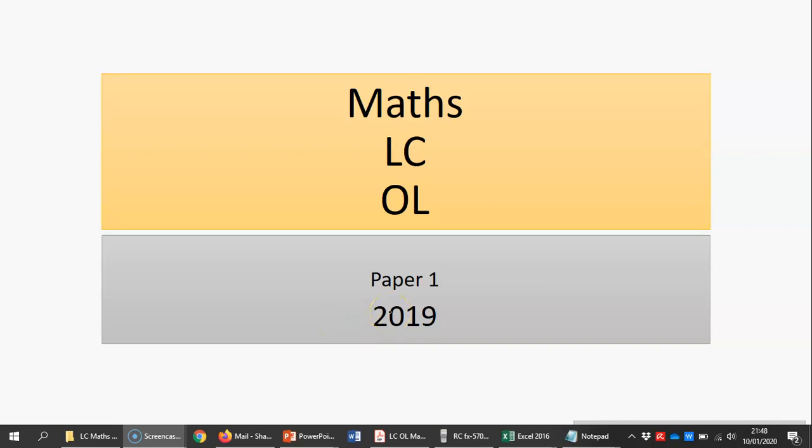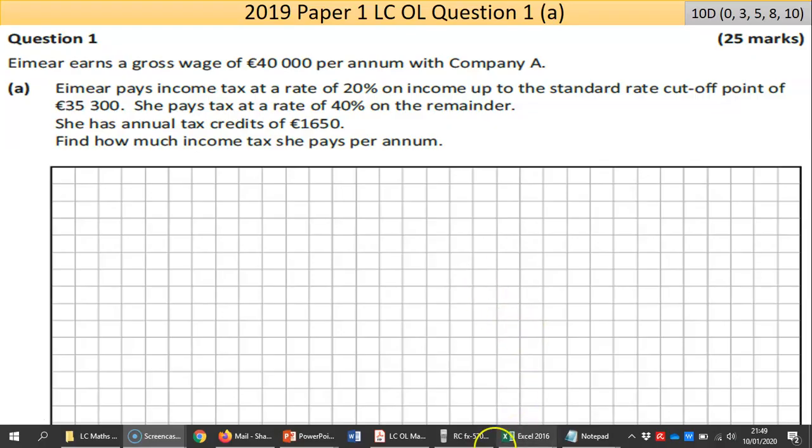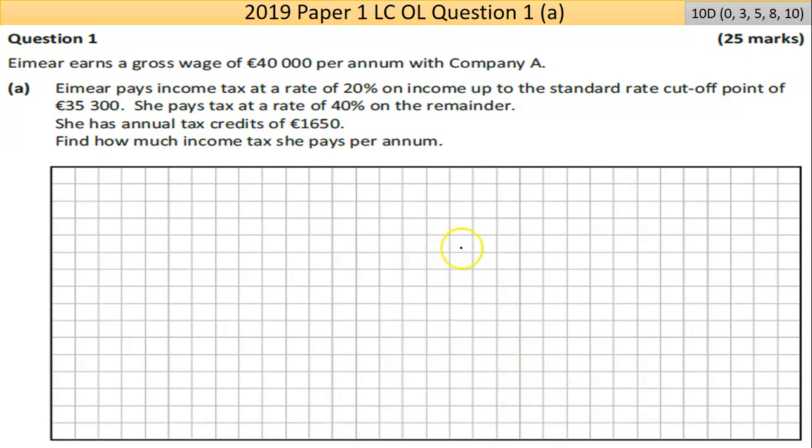Hi and welcome to the first question of Paper 1 of the 2019 Maths Leaving Certificate. I'm just going to go through the set notes here. If anybody wants to have a look at the notes I'm using, please send me an email at shanetroy@gmail.com. Question one, part A, is a tax question. The first part is worth 10 marks — it's a 10-point scale and we're hoping to get at least 3 marks starting off.